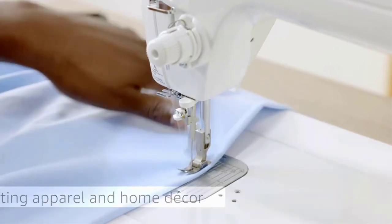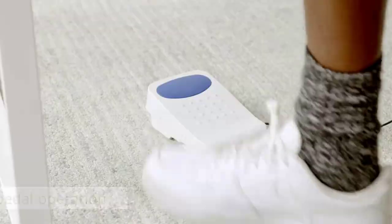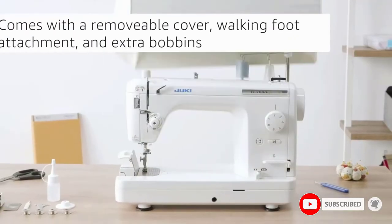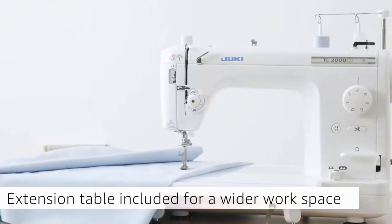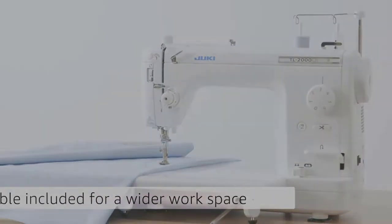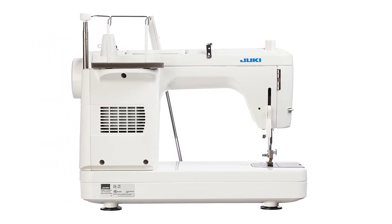Besides its large work area of up to 23 inches, including an attached auxiliary table, the Juki TL2000 Chi has the capabilities of handling home decor and large quilts with a lot of ease. Often described as the Rolls Royce of quilting sewing machines, it is a state-of-the-art piece of equipment designed to excel highly, especially when it comes to straight stitching.